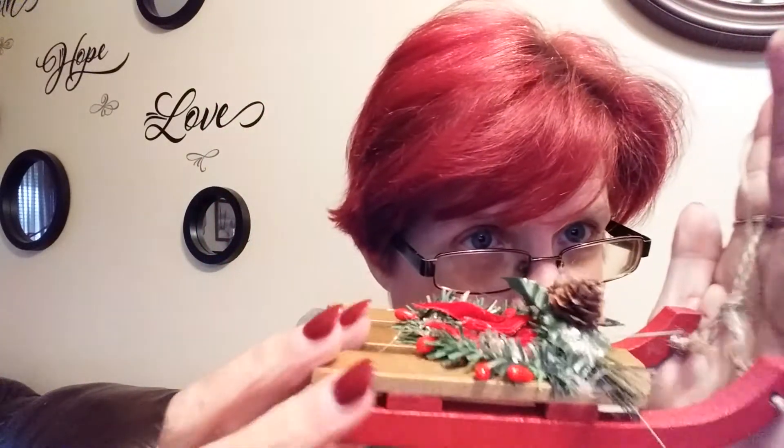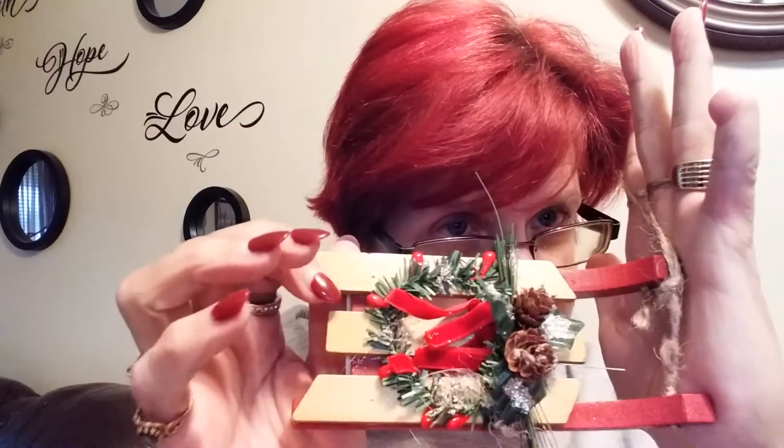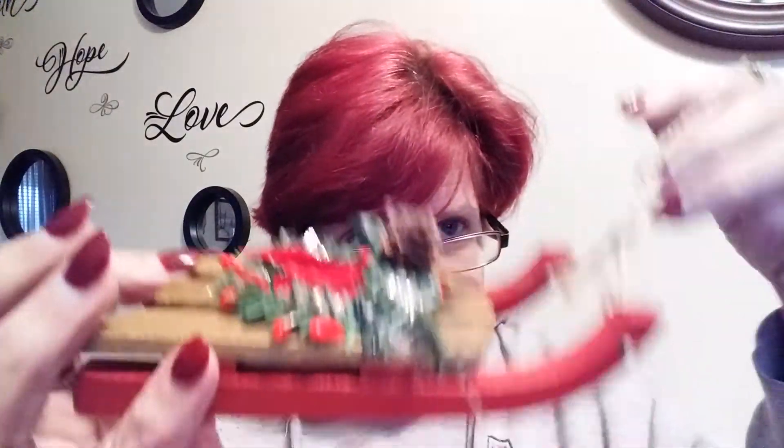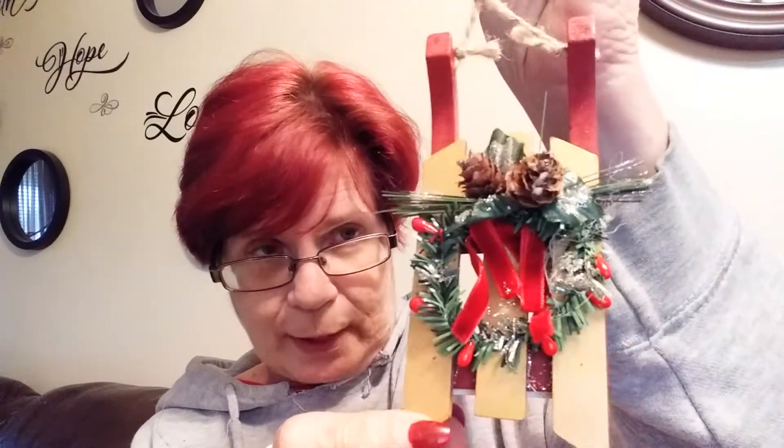For the ornament, I got this little sled — is this not just gorgeous? With the wreath, the ribbons, the little red berries, and the tiny little pine cones. That's just gorgeous; it's going to look so beautiful on the Christmas tree.